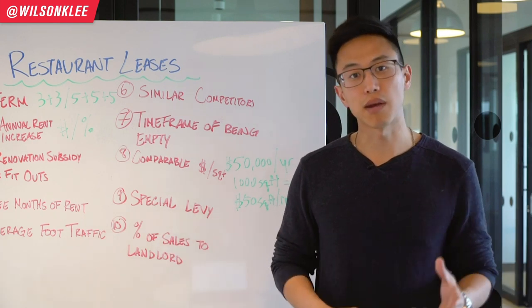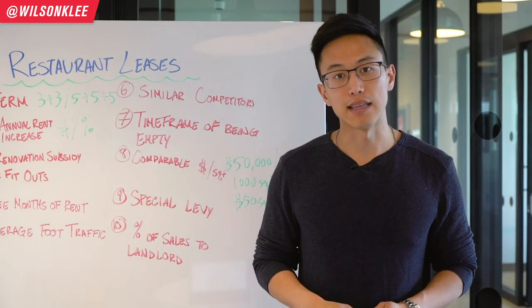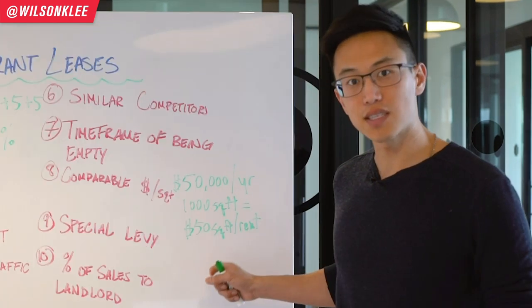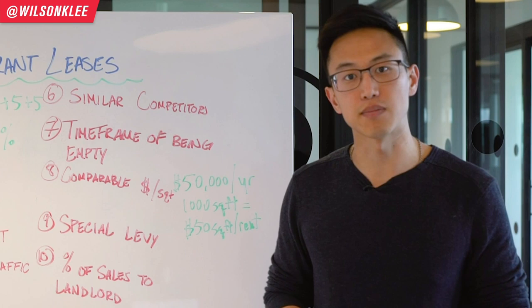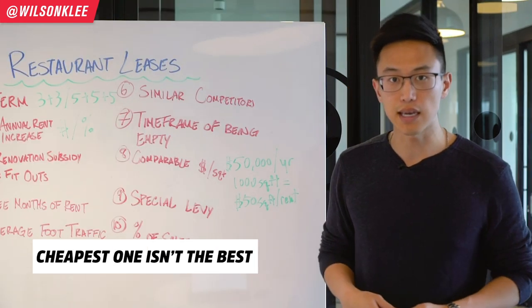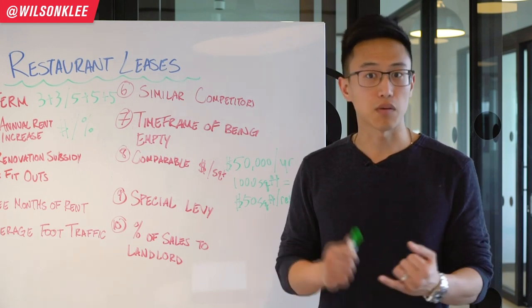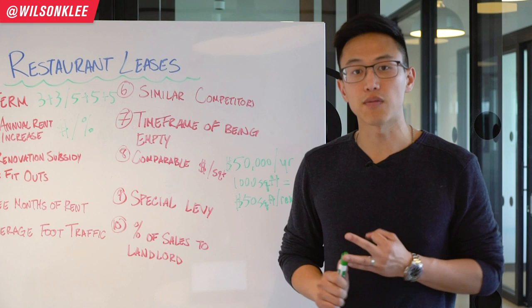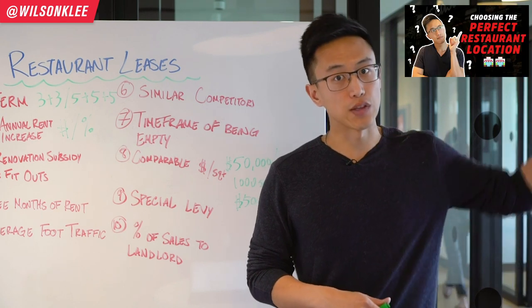Knowing the price per square foot allows you to compare apples with apples — the bigger the location, the more expensive it will be, and comparing different units side by side through square footage is super important for making the right decision. As a side note, the cheapest price per square foot is not always the best choice, because there are many other variables that go into deciding whether a location is right for you — whether it be community, visibility, or accessibility.